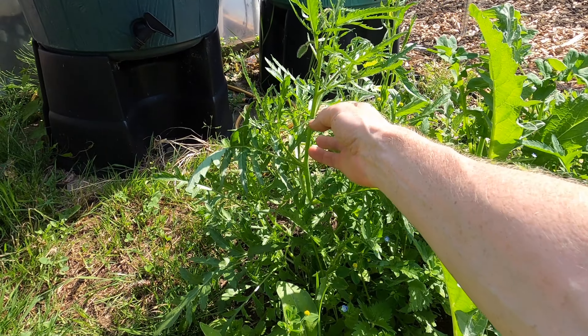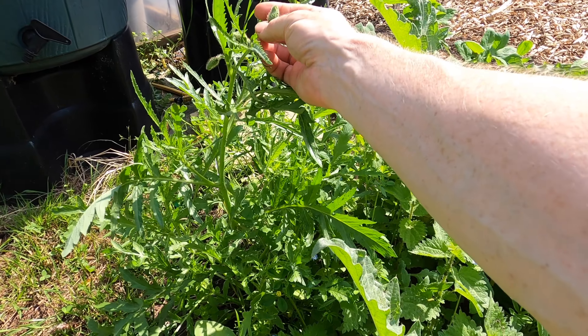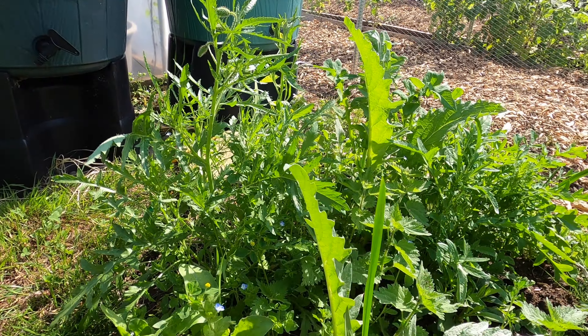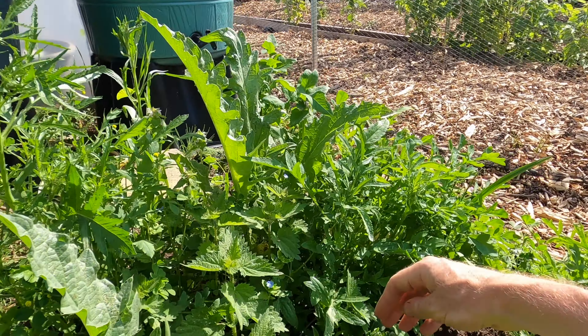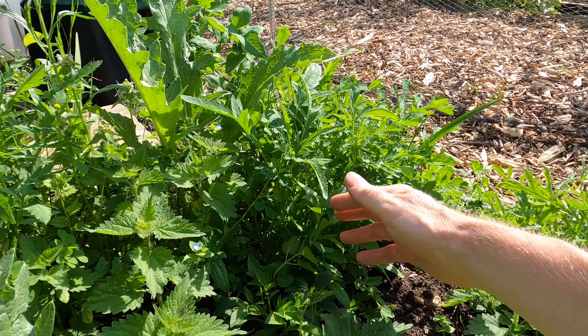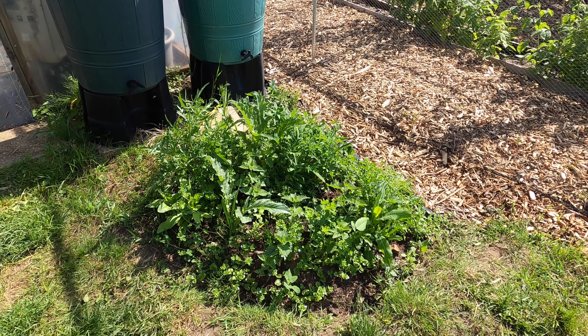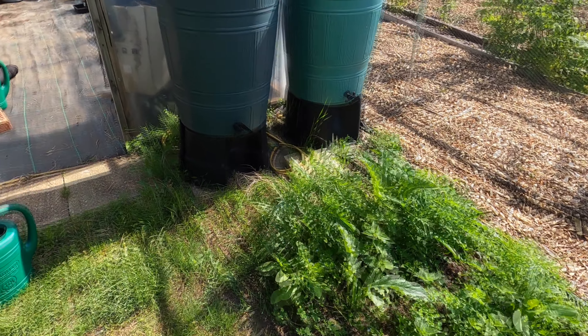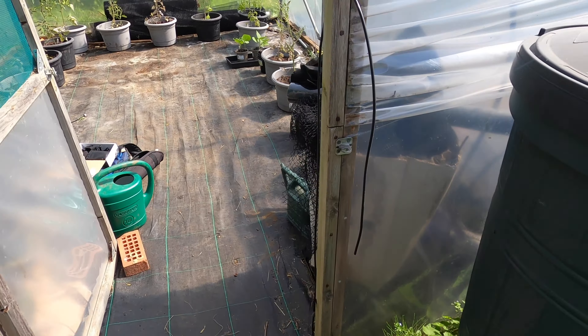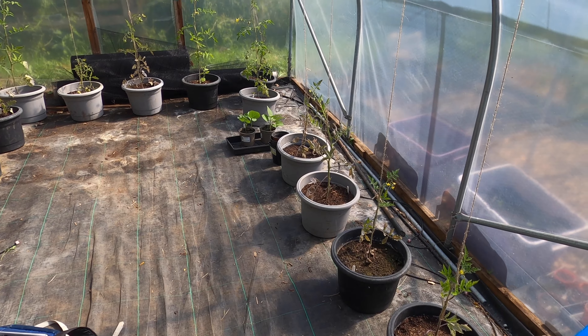The flower bed outside the polytunnel is now growing really quite strongly — it shouldn't be too long now for the first flowers. This plant here looks a good example; I can actually see a flower bud forming there. There are also some bulbs coming through, and right in the middle, a cosmos. I'm really looking forward to seeing how that develops.